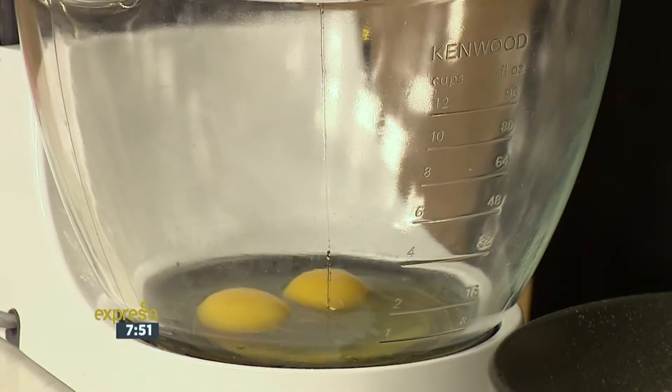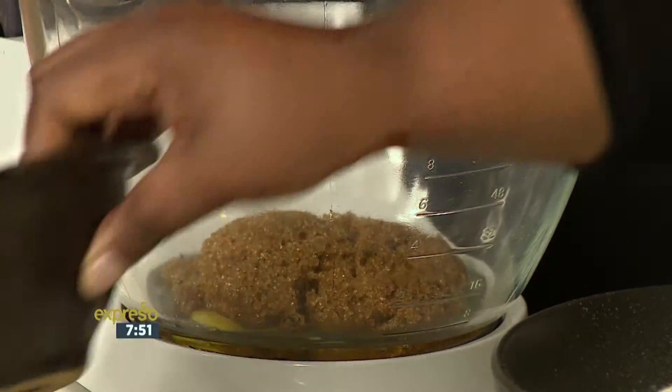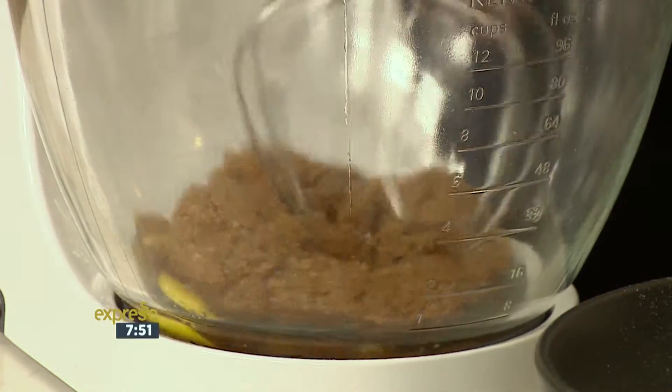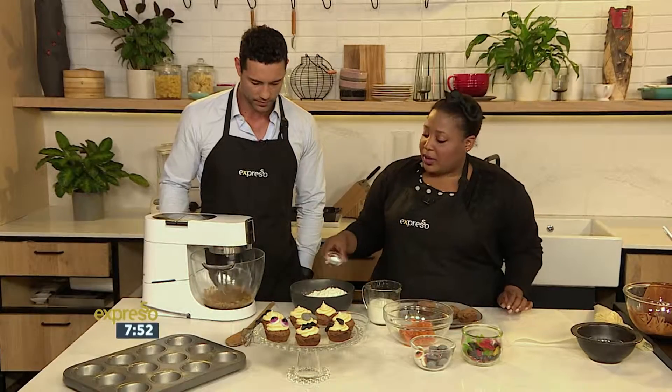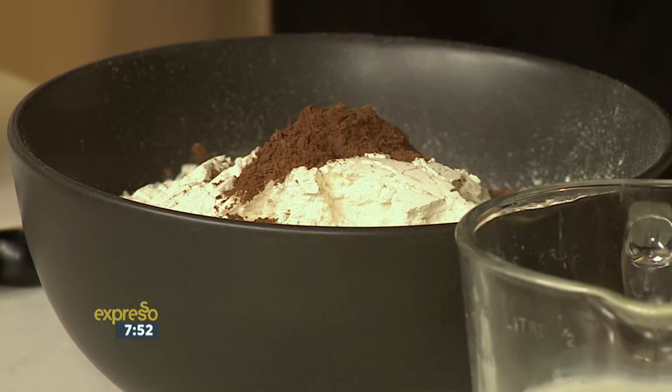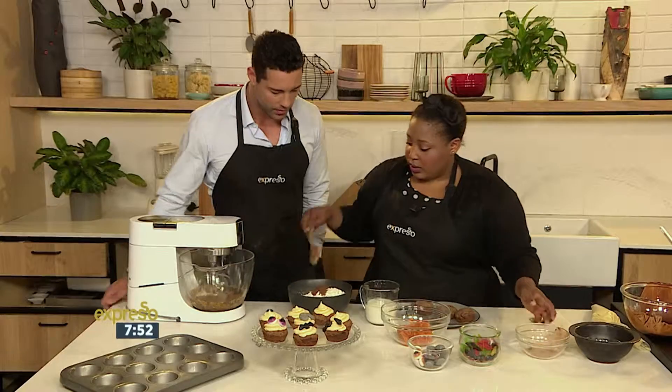Then to that we add some demerara sugar, or you could use regular brown sugar. So put it down so we can start whipping it up. And then I'm going to mix together the dry ingredients: we've got some cake flour, some baking powder, and a bit of cocoa powder.